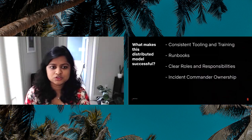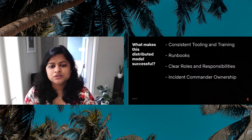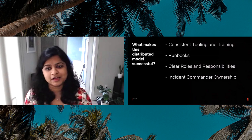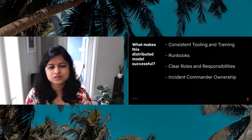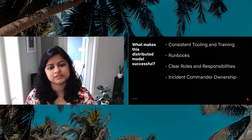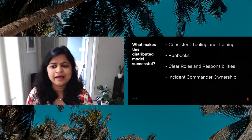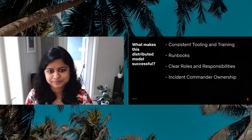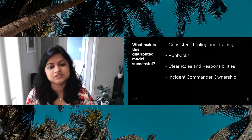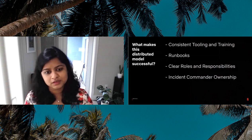What makes this distributed model successful for us? Using common processes, runbooks, and incident commander training really helps folks get onboarded to this distributed model, because a lot of people on the ProdSec team came from ProdSec teams that didn't do incident response. Using the same Dispatch tooling for all incident types really helps reduce the cognitive load during an incident and brings a lot of consistency to what the incident process looks like, no matter who the incident commander is. Having a clear understanding of roles and responsibilities and transparency in incident context makes the collaboration a lot easier. And most importantly, giving the incident commander end-to-end ownership and resolution empowers them to drive decisions while considering the situation and input from all of the SMEs involved.